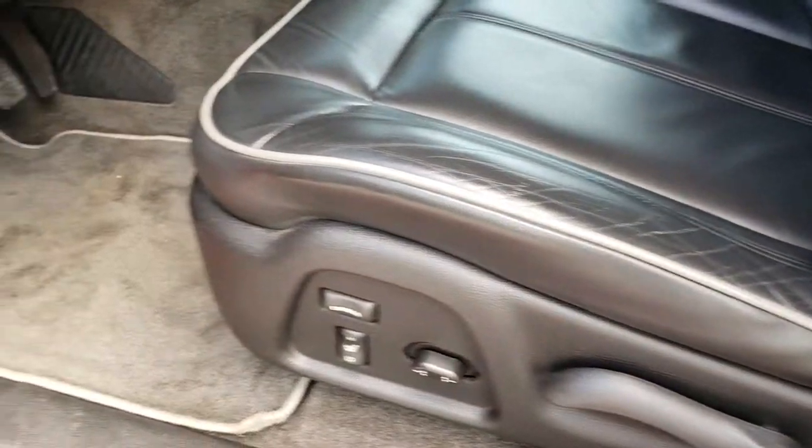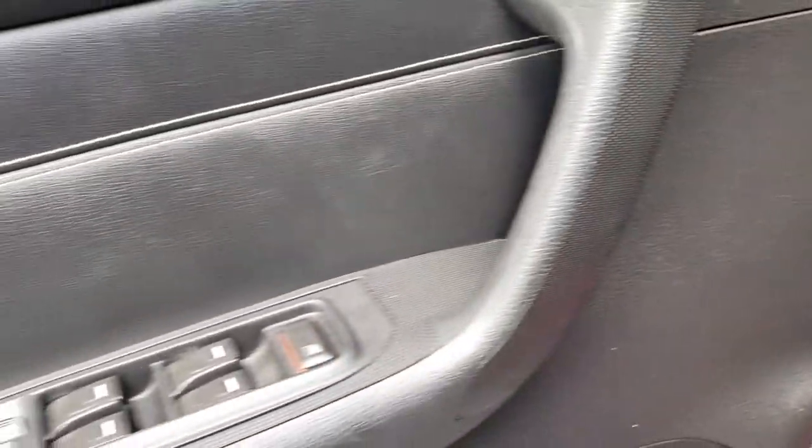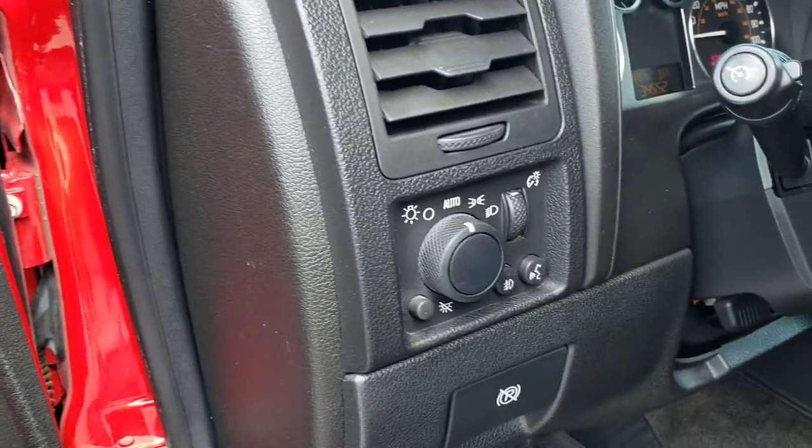Inside, this one has the black leather interior. Both seats are heated. Lumbar on the driver's side. No rips, no tears. It has the gray tubing accent. Factory floor mats throughout. Power windows, power locks, and power mirrors. This one has auto headlamps.